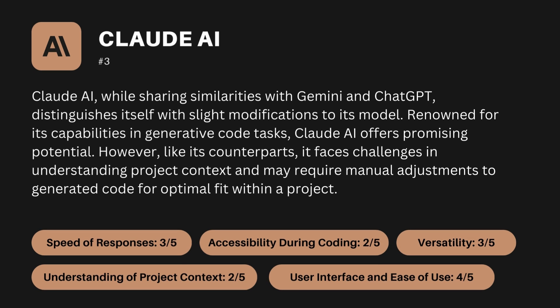The criteria-based ranking for Claude AI is: speed of responses 3 out of 5, accessibility during coding 2 out of 5, understanding of project context 2 out of 5, versatility 3 out of 5, and user interface and ease of use 4 out of 5.